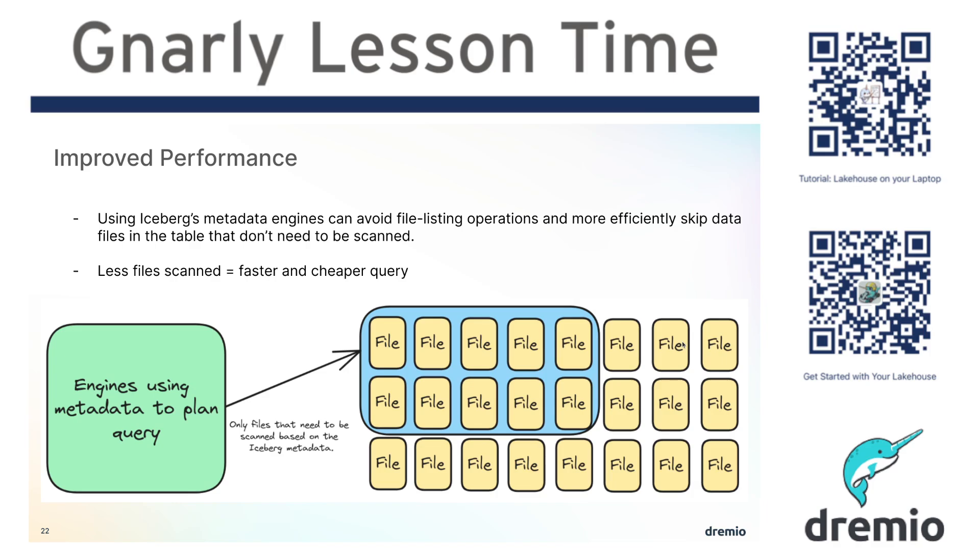But table formats provide that metadata layer so you can skip reading data files that don't need to be read for a particular query, providing you much, much better performance while not increasing the amount of compute you need. It actually reduces the amount of compute you need, so it actually reduces your costs as well. Hopefully you guys enjoy that — I'll see you in the next one.